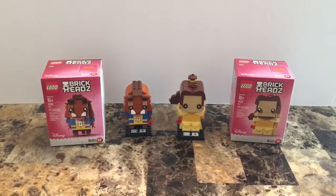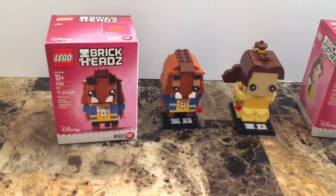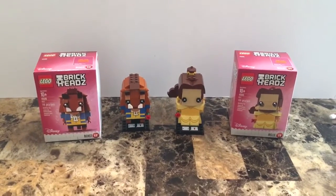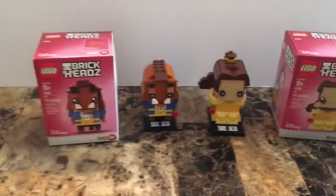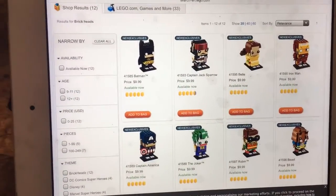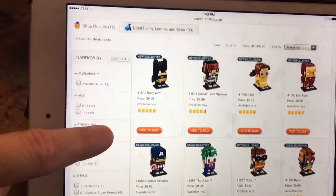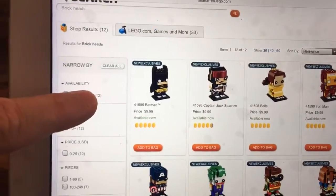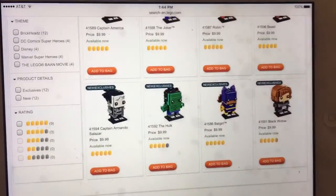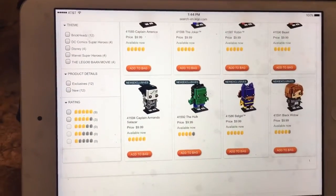They're $9.99 a piece and I think they limit these to two per person at the Lego Store. If you're into Beauty and the Beast, get down to your local Lego Store — or Lego online should have these too. They also have more Brickheadz available: Marvel and DC figures as well as Pirates of the Caribbean. You've got Batman, Jack Sparrow, Iron Man, Robin, Joker, Captain America, Hulk, Batgirl, Black Widow, and Captain Armando Salazar — all $9.99.